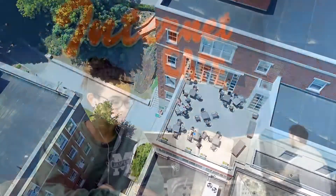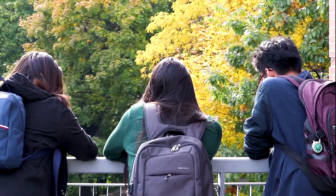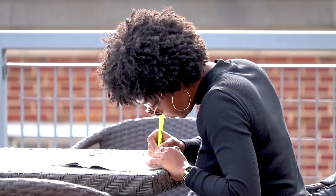Right next to the internet cafe, when the weather's nice or if you need a breath of fresh air during your studying, the outdoor terrace offers a great space to eat lunch or study outside.